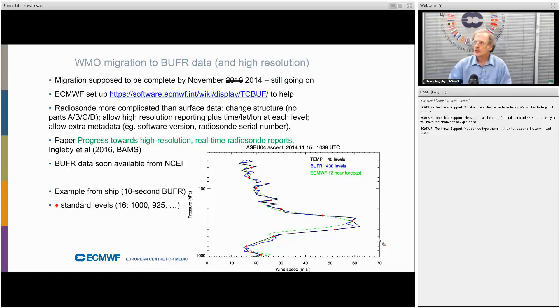There is a paper from 2016 about the process towards high-resolution radiosonde reports. The data should be available soon to those not working at NWP centres. The plot shows an example from a ship with 10-second vertical reporting: the black line showing the alphanumeric data has 40 levels, while the BUFR data has 400 levels — in some reports we get 4000 or more levels — and you can see the extra detail in the BUFR. The green dashed line shows the ECMWF background.